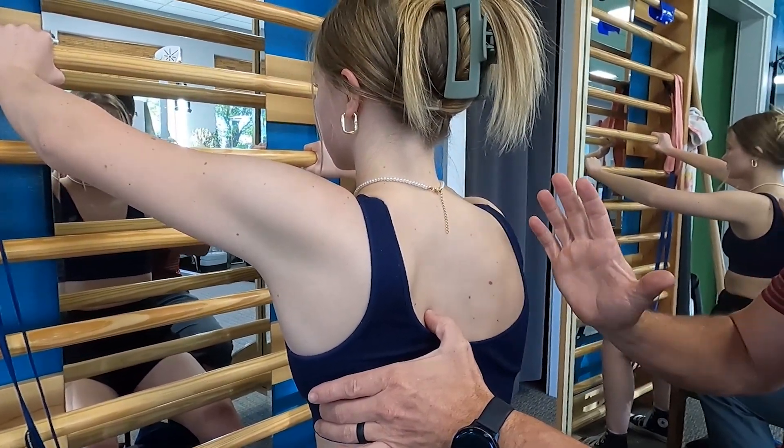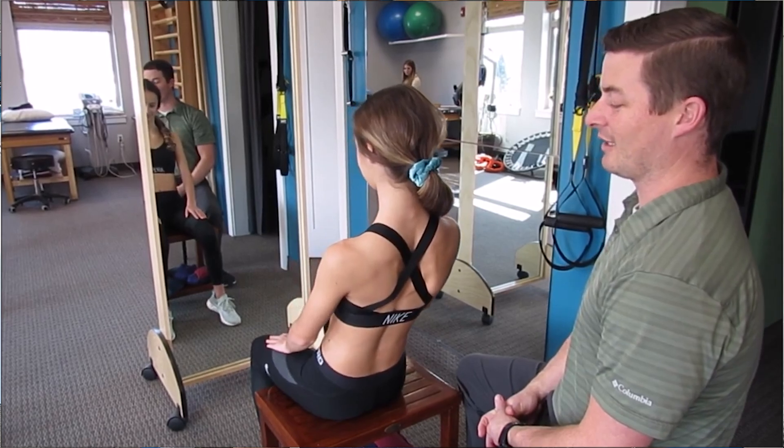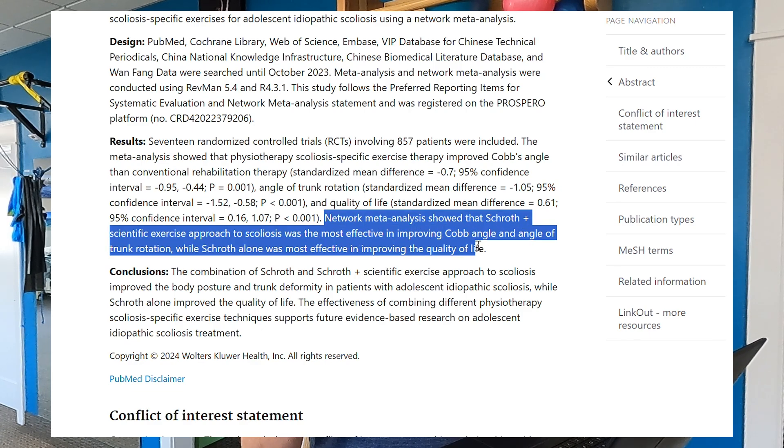They actually looked at two specific PSSE techniques: the Schroth method and the SEAS approach. Their results are really interesting. They showed that the Cobb angle and the angle of trunk rotation both improved with PSSE techniques, and they also looked at quality of life. It's important to look at all aspects of this — a lot of times we get tunnel vision on the Cobb angle and that doesn't tell the whole story. Quality of life is important for all of our patients.